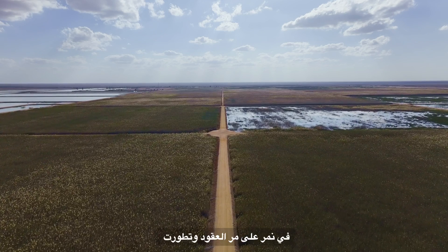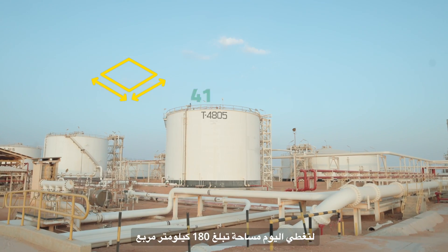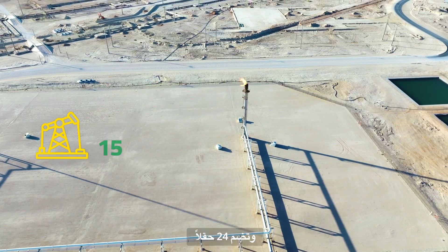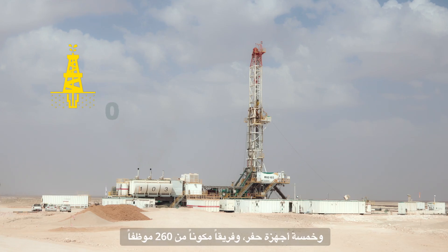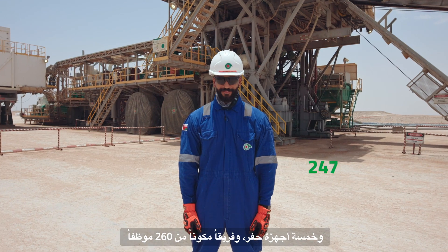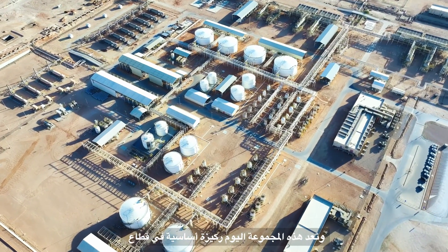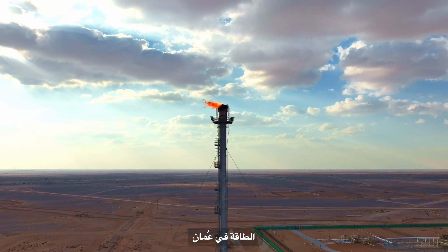Over the decades, Nimr has expanded and evolved, now covering 180 square kilometers and encompassing 24 fields, 5 rigs, and a team of 260 employees. Today, Nimr stands as a cornerstone of Oman's energy sector.